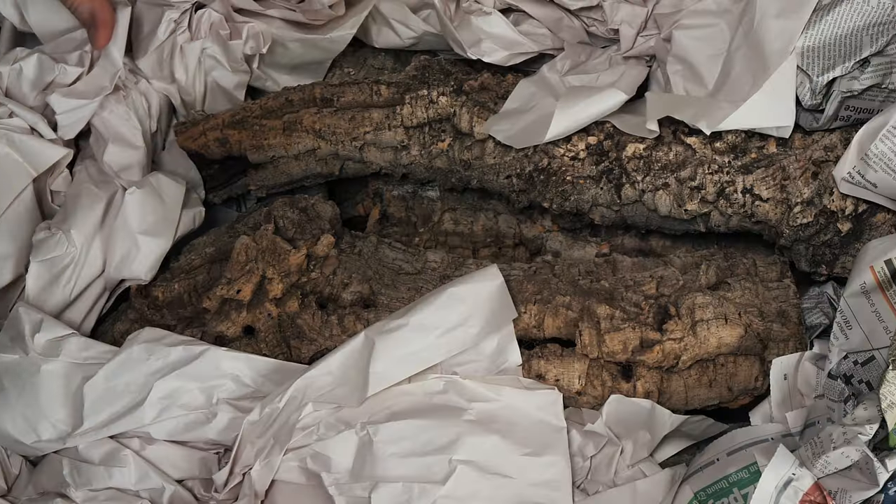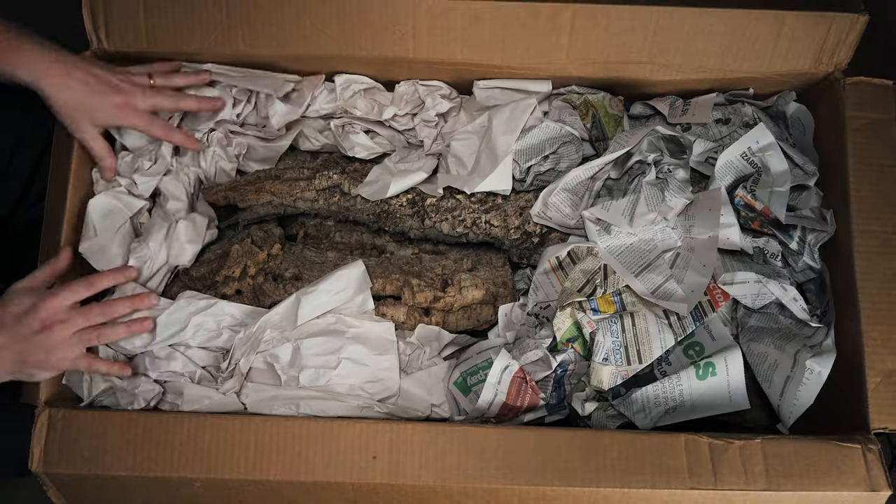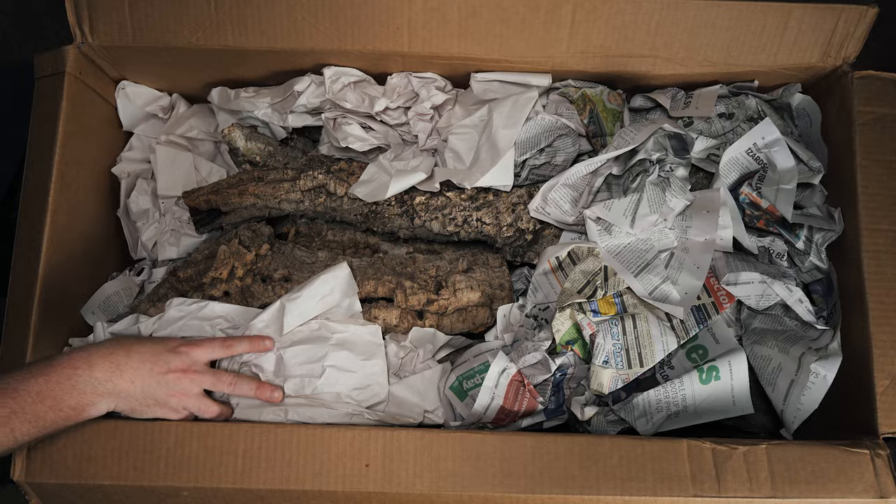Oh wow. Now this looks good. You never know what you're going to get when you're ordering cork bark online. That's one of the benefits of buying them in a store or at a reptile expo, because you can pick the exact piece that you think is going to work best in your enclosure. Whether you're ordering one piece off Amazon or Petco or some other site, or buying a bulk box of cork bark, you're just going to get what they send you. We've got a lot of packing paper.